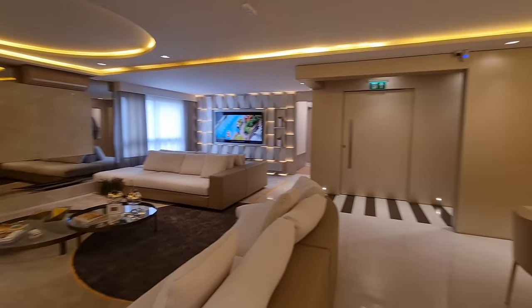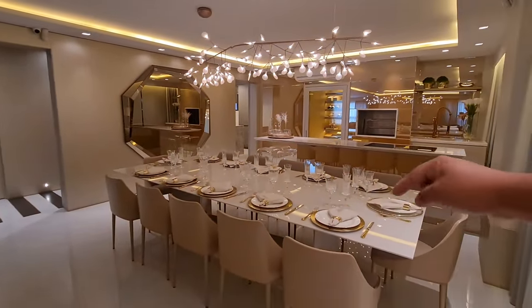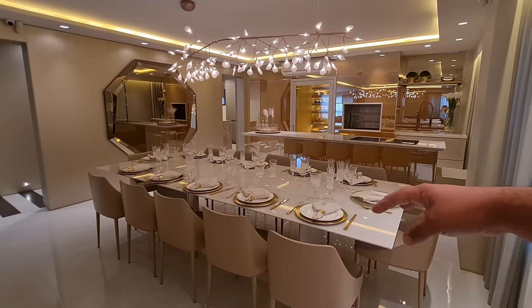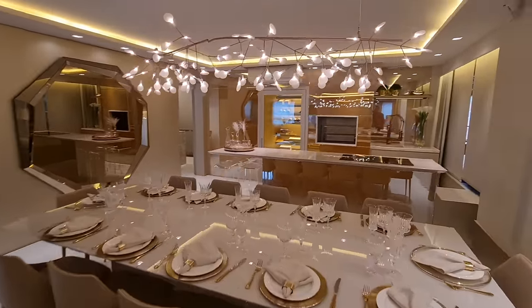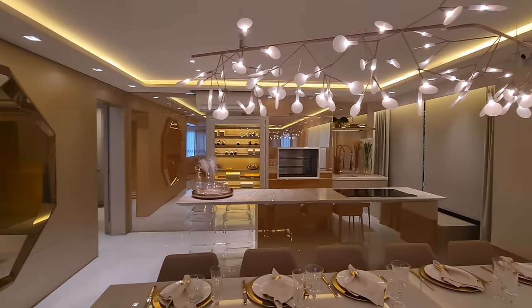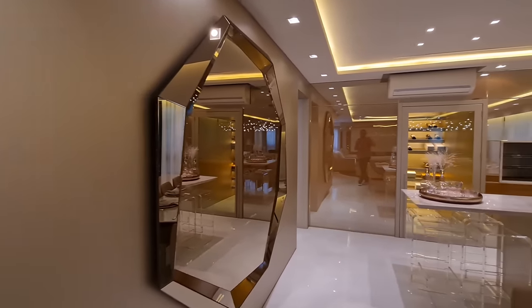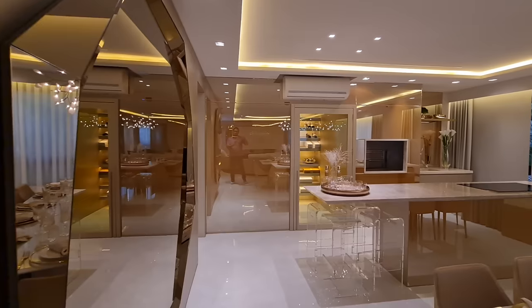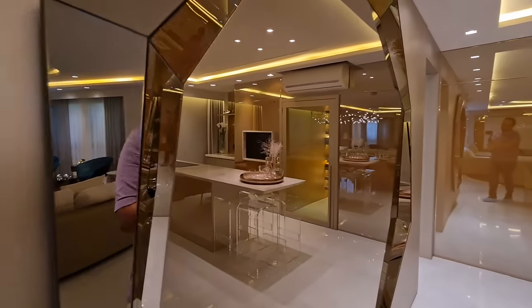Aqui pela cozinha, nossa sala de jantar e cozinha. Nossa mesa linda, maravilhosa, com 10 lugares. Olha os detalhes desse lustre, meus caros — diferenciado, né? Esse decorado foi decorado pela arquiteta Cassia Creffin. Eu vou deixar os contatos dela aqui embaixo. Olha só esse espelho de bronze lindo, maravilhoso.